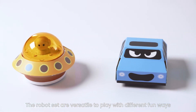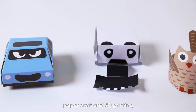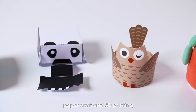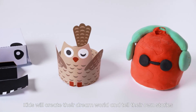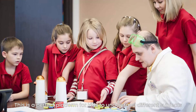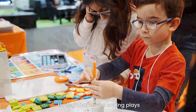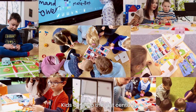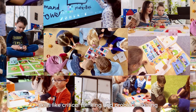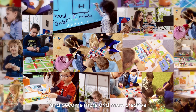The robot set is versatile to play with in different fun ways — magic clay, paper craft, and 3D printing. Kids will create their own dream world and tell their own stories. This is a perfect platform for kids to understand different subjects through hands-on coding play. Kids develop 21st century skills like critical thinking and problem solving, logical thinking, and become more and more creative.